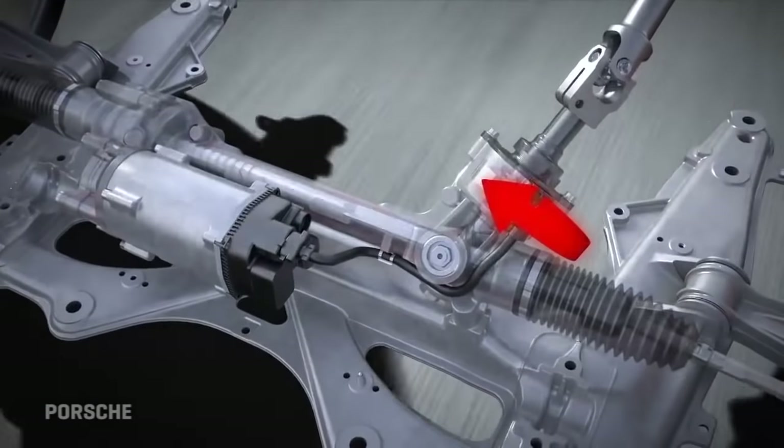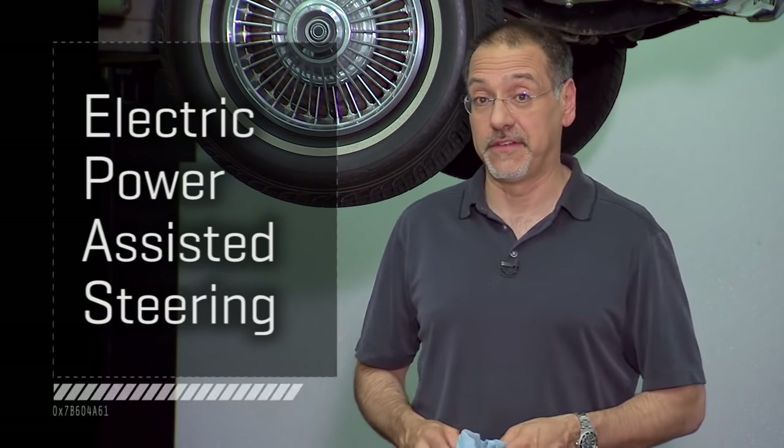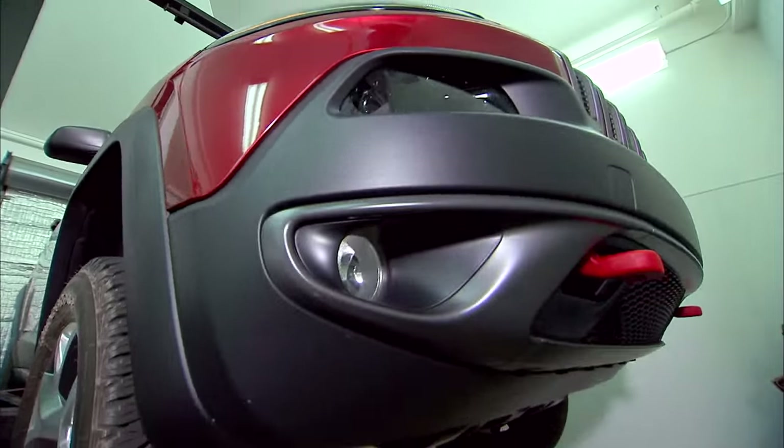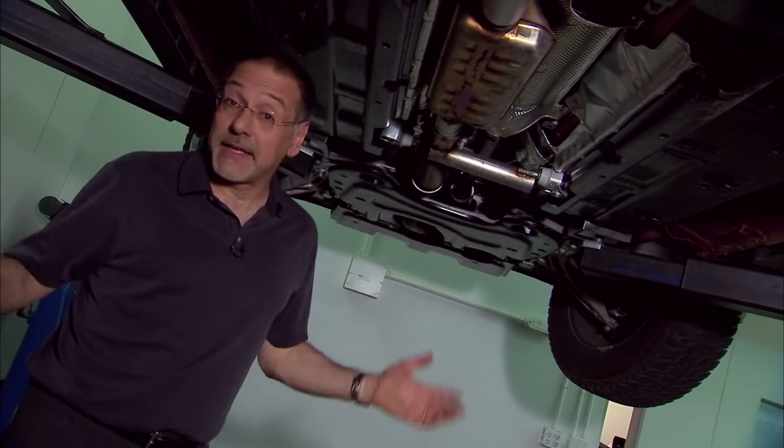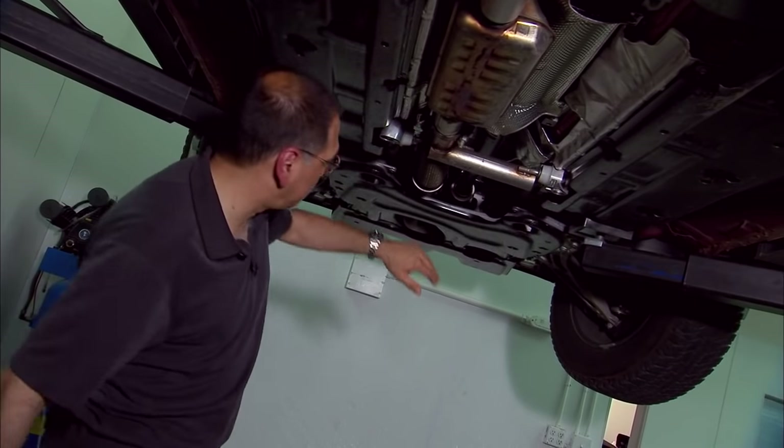But these days, power steering has changed dramatically. Welcome to the era of EPAS — electric power-assisted steering. Now underneath this 2014 Jeep Cherokee, a decidedly modern vehicle, we find a very different steering system. Electric power steering is here.